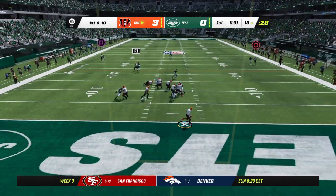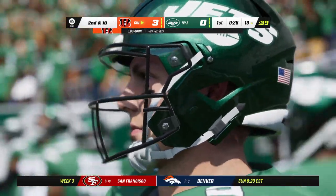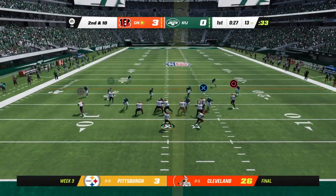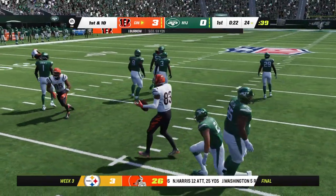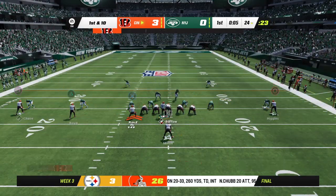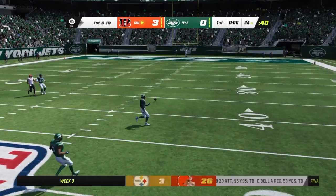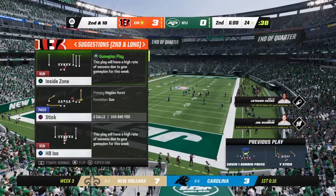They'll try and start this drive in the air. Flushed out right, and seeing no options, Burrow just tosses this one away incomplete. Second and ten. They look to throw — Boyd's the target and he has it over the middle, dropped just shy of the 25 at the 24. First down. Here's Burrow, flushed to his right, and that will fall incomplete — a shot there on what will turn out to be the final play of this first quarter.